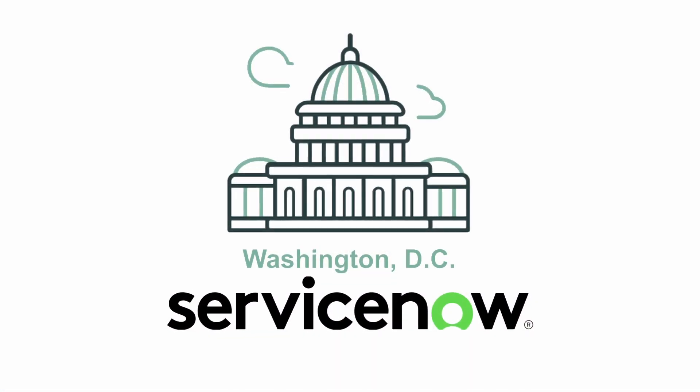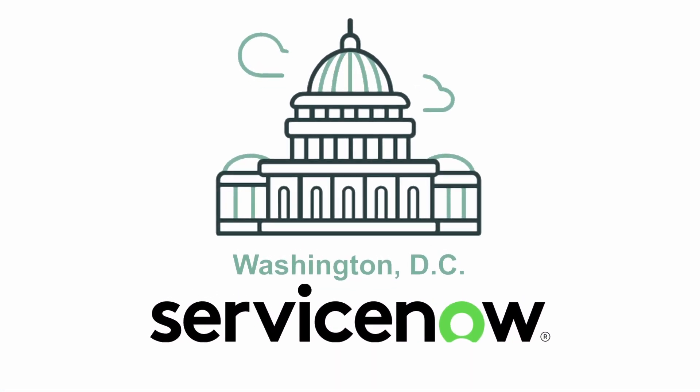This enables you to view and manage your teams efficiently, and it's all made possible by ServiceNow's latest release, Washington DC.